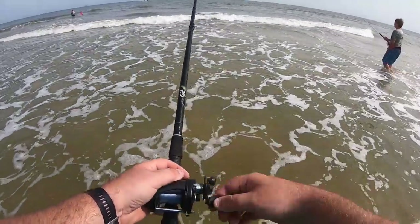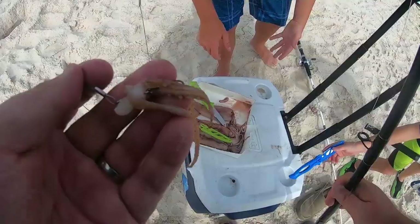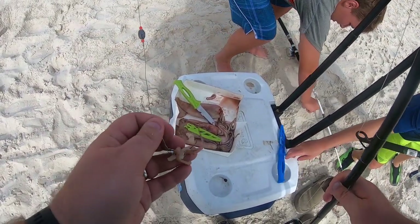Hey guys, this is Paul Potter, the Grand Leg Guy. Today in this video we're going to be out here at Gulf Shores in Alabama trying to catch a little bit of fish. It's going to be fun. I'm here with my two sons, Easton and Peyton.